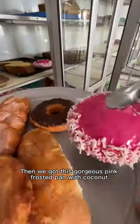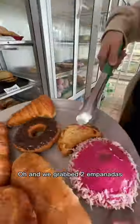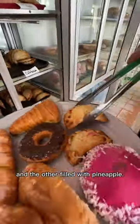Then we got this gorgeous pink frosted pan with coconut, and this custard-filled cone that looked so scrumptious. We also grabbed two empanadas, one filled with pumpkin and the other filled with pineapple.